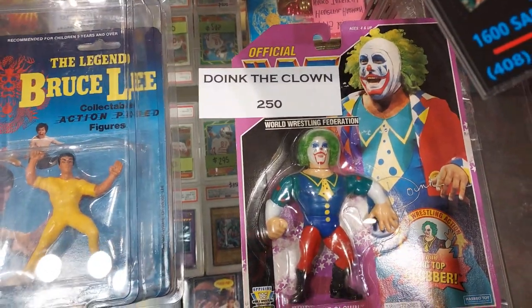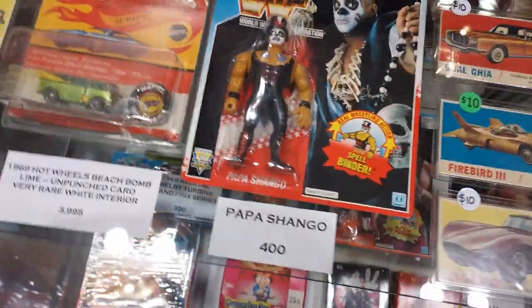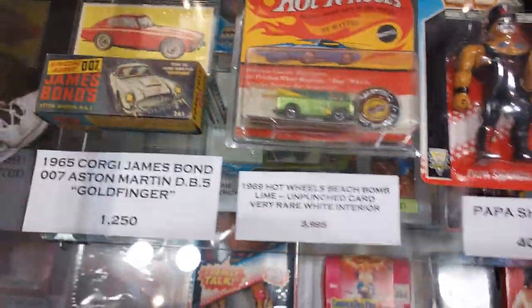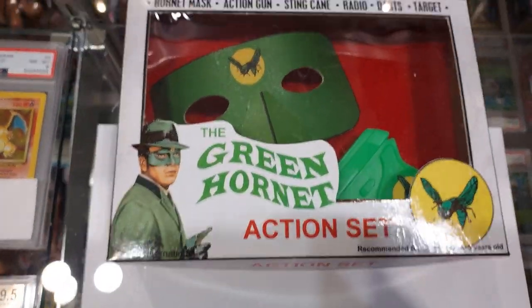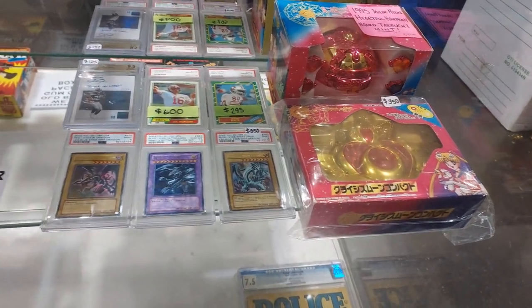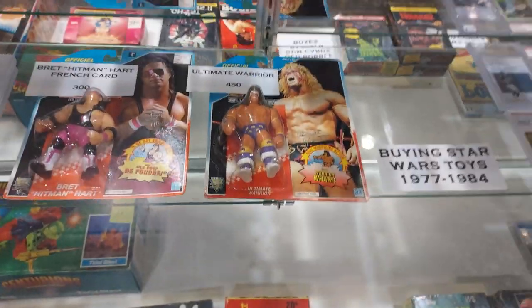We went to another vendor. Look at this — Doink the Clown, on card, mint, $250. Papa Shango, $400. Some of these older Matchbox and Hot Wheels. They have a lot of stuff. The Green Hornet set — $4,500 for that. All high-end. Ultimate Warrior — $450.